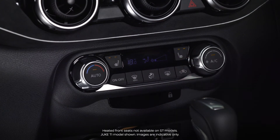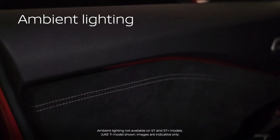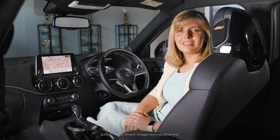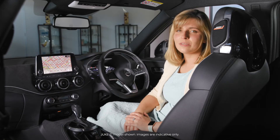Heated front seats provide added comfort while driving. New soft touch materials are immediately evident and ambient lighting gives a premium feel. The interior also features an electric park brake, push-button start, and illuminated kick plates.